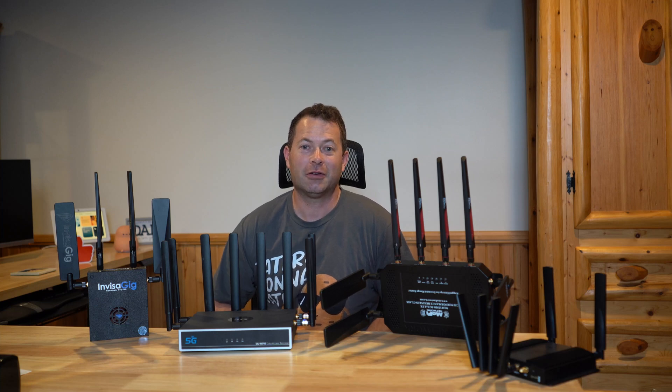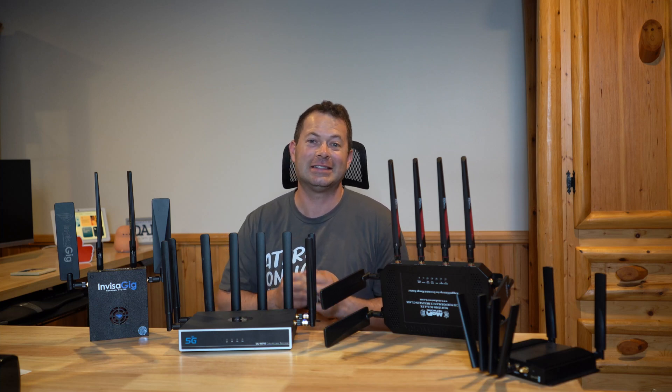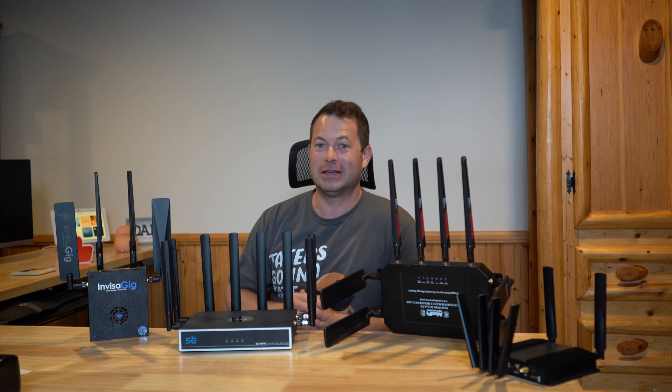Hey everyone, this is Nate and this is the Nader Tater channel. Let's do a speed test and see which third-party gateway is the fastest on the T-Mobile network.